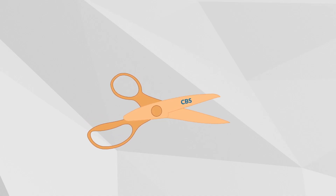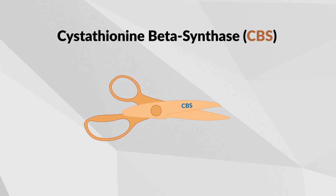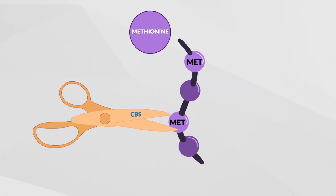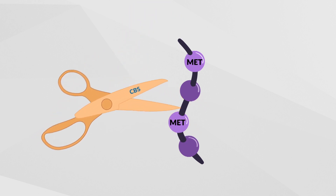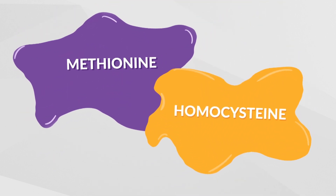Individuals with HCU have a deficiency of an enzyme called Cystathionine beta synthase, or CBS. The CBS enzyme is used in the body to break down an amino acid called methionine, or MET. When someone has HCU and can't break down methionine, this leads to the buildup of methionine and a substance called homocysteine in the body.